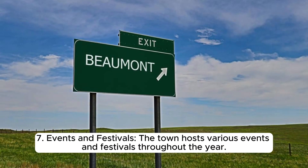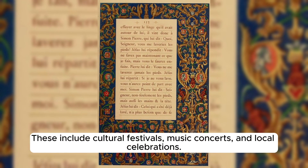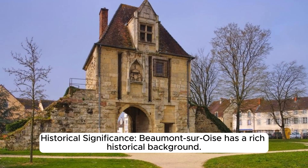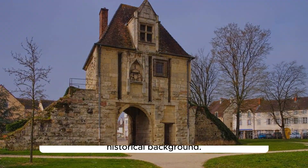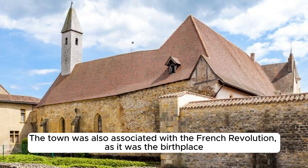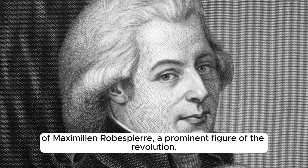The town hosts various events and festivals throughout the year, including cultural festivals, music concerts, and local celebrations. The Fête de la Musique, held annually in June, attracts musicians and visitors from the region. Beaumont-sur-Oise has a rich historical background: it was a significant site during the Hundred Years' War between France and England in the 14th and 15th centuries.